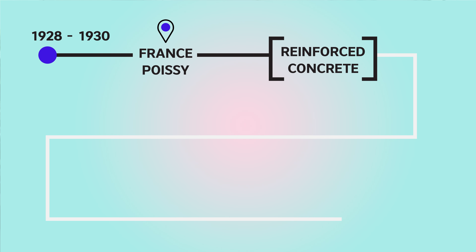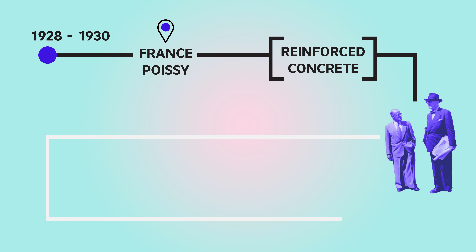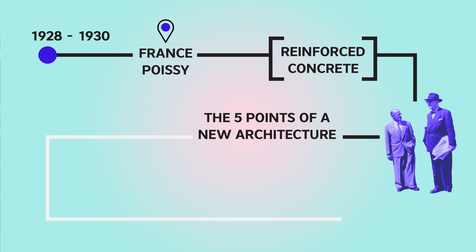Like much modern architecture, the villa used the advantages of reinforced concrete. Le Corbusier designed the house with his cousin and they owned an architectural office in Switzerland. Because Le Corbusier already had a name and a ripe architectural style, it is possible to see all five points of the new architecture in this building.